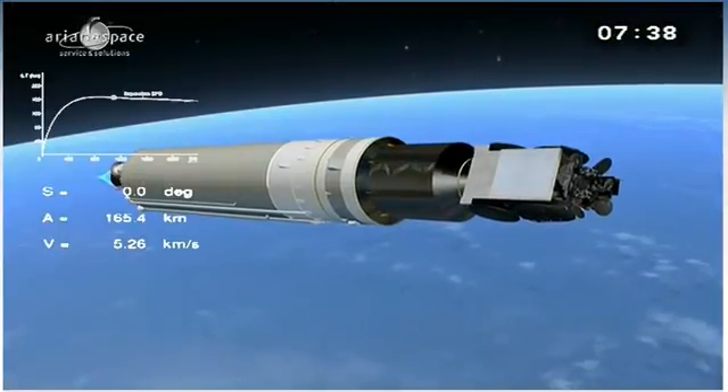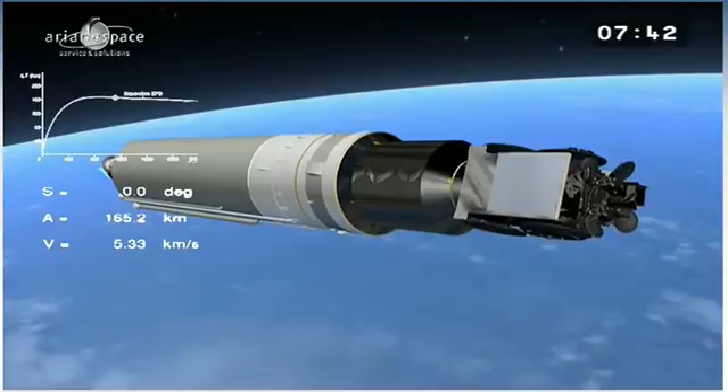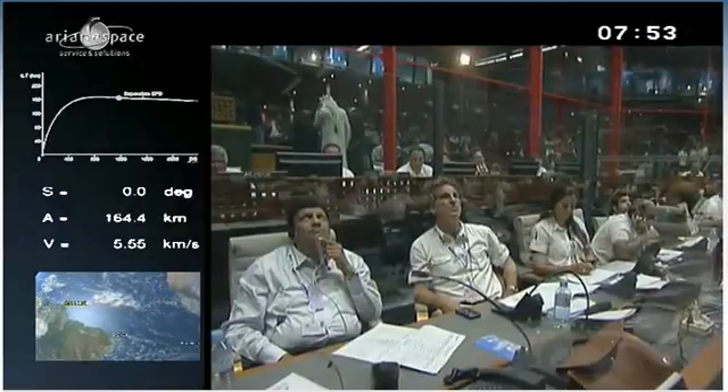All is functioning normally on board. We're about to be picked up by our first downrange tracking station over the border in Brazil, a town called Natal. All of Ariane's trajectory has been designed to be followed from the ground.